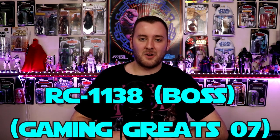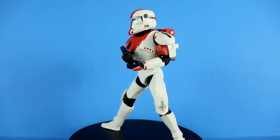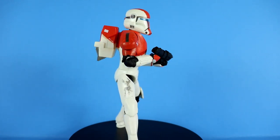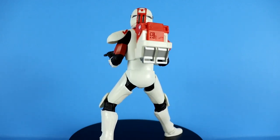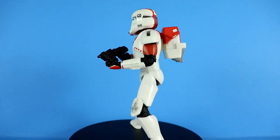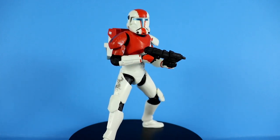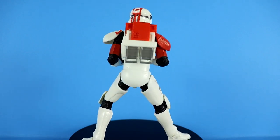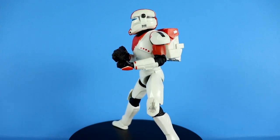I'm super happy with Echo — he might be my favorite Bad Batch figure, though maybe that's just because he was the last one I needed to complete the team. I love the sculpt, the helmet, pretty much everything. Up next I finally found Boss, the Gaming Greats exclusive — the leader of Delta Squad from Republic Commando. I told myself I was not going to pre-order this one because the Hunter reuse is pretty egregious, so I said I'd only pick it up if I found it in store.